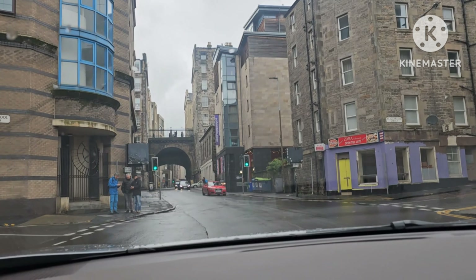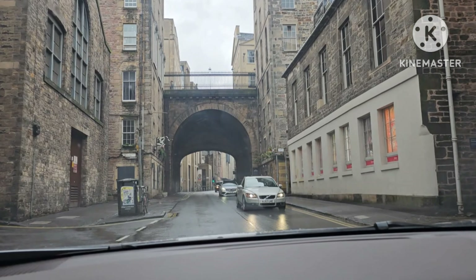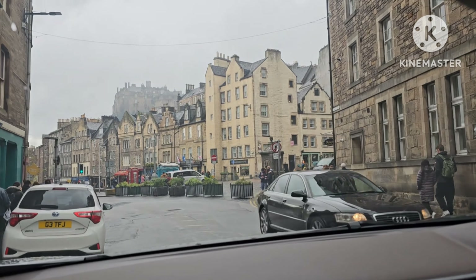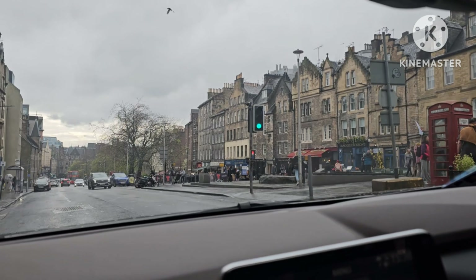There's one on Princes Street but I wouldn't drive on Princes Street — I don't know the road well enough. As you can see, this is very much a touristy part of town, and you can just see the castle peeking over the top.